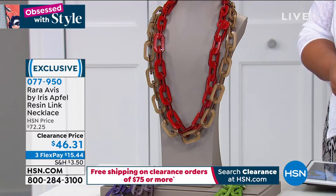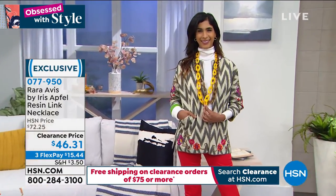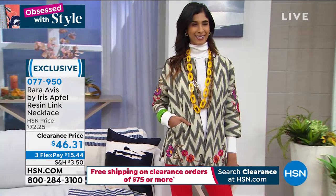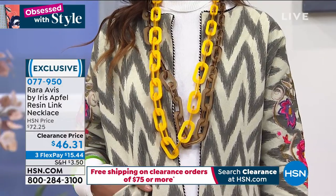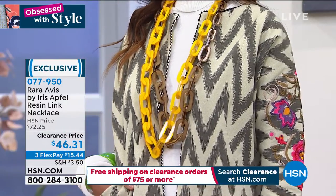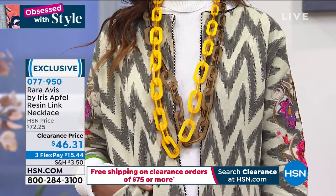077950 is your item number. Get something Iris today — this rarely goes on sale. Keep in mind: you spend $75 or more on any clearance item and it's free shipping. Get a couple of those necklaces and that jacket — I promise you will thank me. They're eclectic, they're novelty. And so are these shoes.